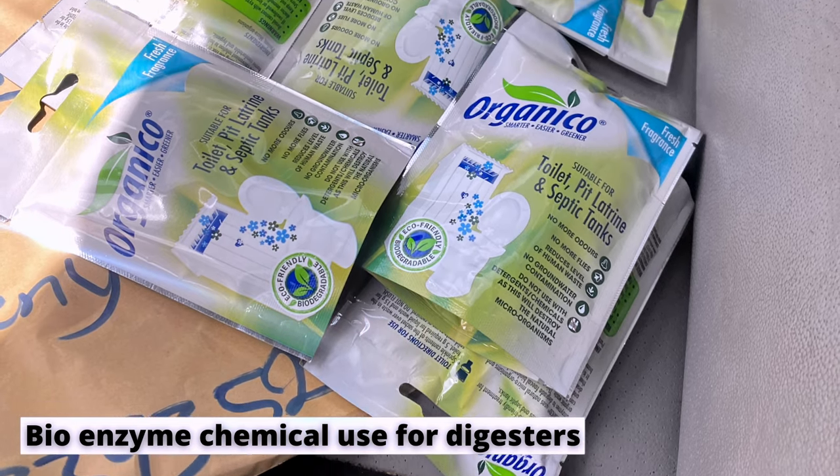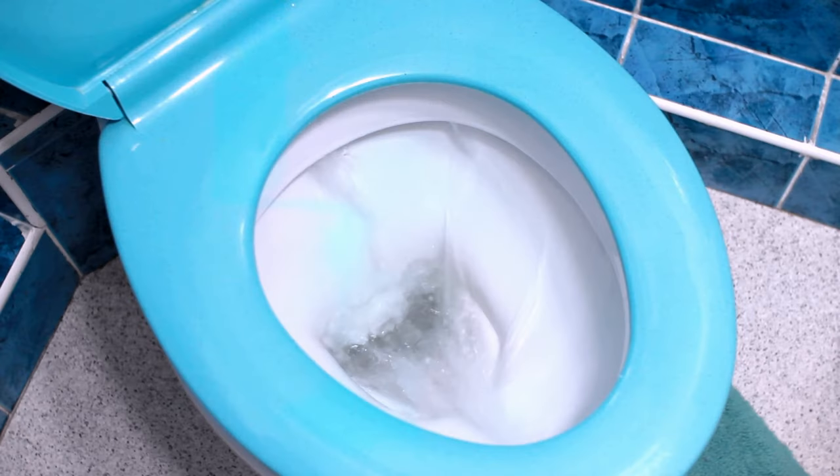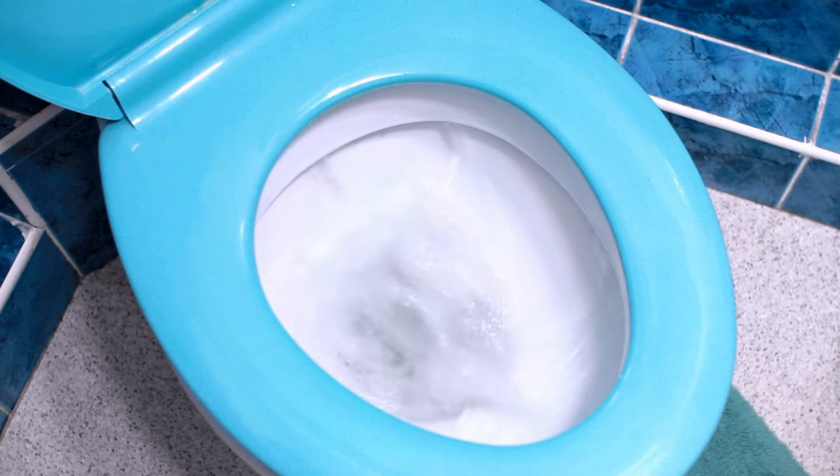Those are some of the options for toilet wastewater management to consider when installing a biodigester. On bioenzyme: people call me saying they need bioenzyme for their biodigester. I'm honest with them — I used to sell bioenzyme, and I know people make money telling you that without it you cannot do a biodigester. That is not true. You can do a biodigester without the bioenzyme; all you need is the right material and the right ingredients.